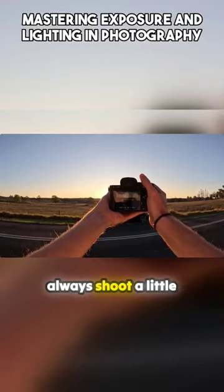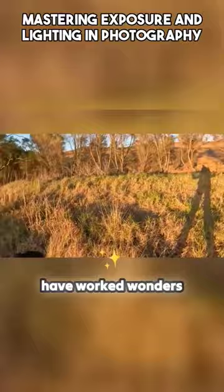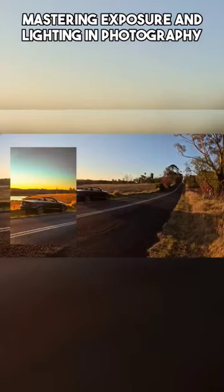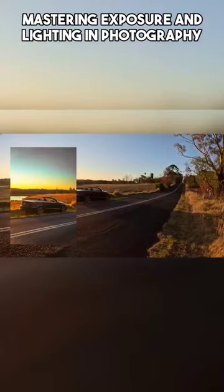I always expose for my highlights and I will always shoot a little darker. This camera being a Sony Alpha camera, I have worked wonders with it in low light conditions — it is just absolutely amazing. I also use the CPL for the sky; using it on the sky helps cut down a bit of the glare. If you're not in direct sunlight but a little bit off, you can bring back some.